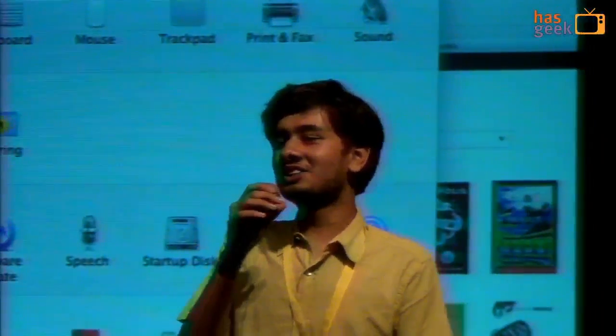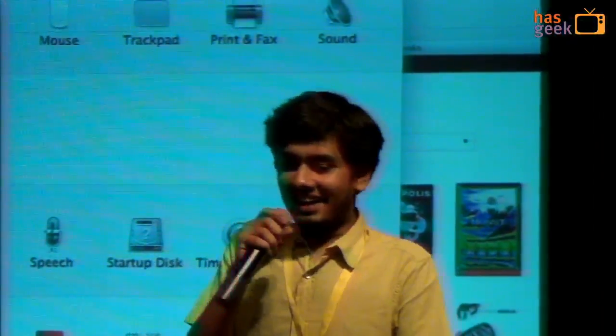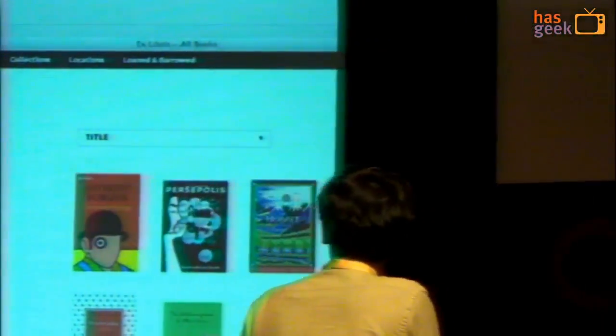Hi guys, I am Pratul and I am half of a very small design studio that me and my best friend started a couple of months ago in Bangalore. It's called Path17. And I'm here to present two things that we've been working on.